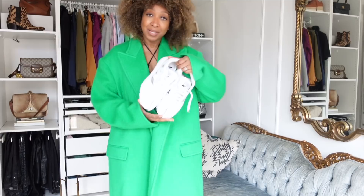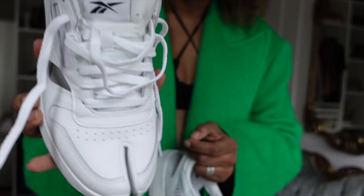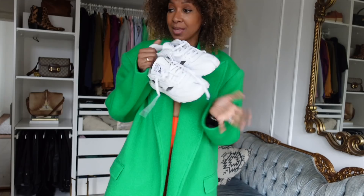Now shoes — both by Margiela. I went to a Maison Margiela event, a collaboration with Reebok, and they very kindly gifted me these incredible Tabi trainers. They've got that signature split toe and perforated front. I got them in a 41 — not usually my size — but they fit absolutely fine. I wore them to the event.